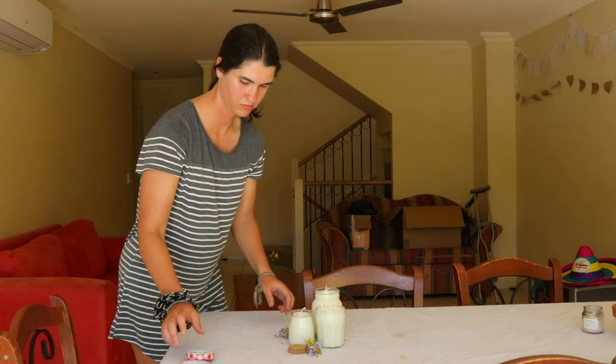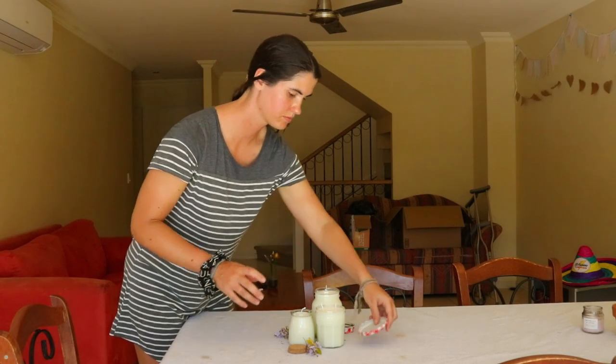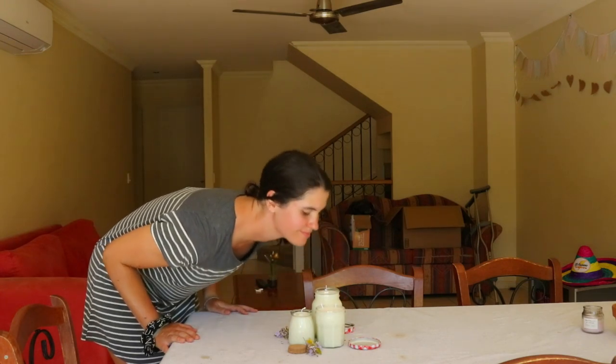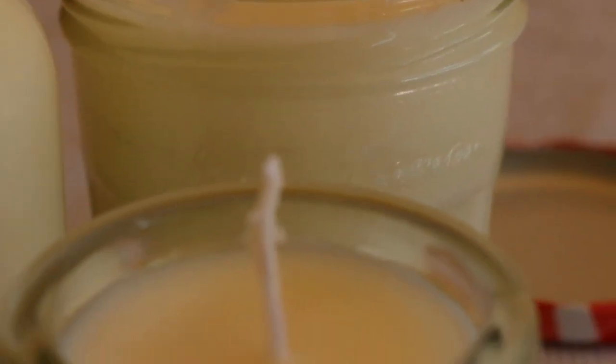Stir the wax occasionally until it has melted, making sure no water spills into the container. Once melted, remove the wax from heat and stir in the essential oils. Then pour a small amount of the melted wax mix into the bottom of each glass jar you'll be using, and return the pitcher to the hot water to keep the wax melted.